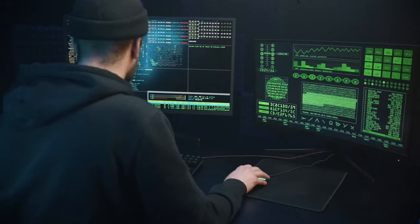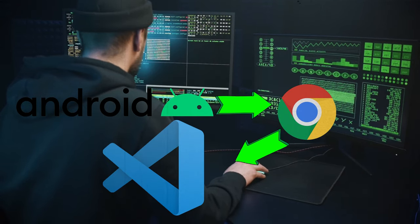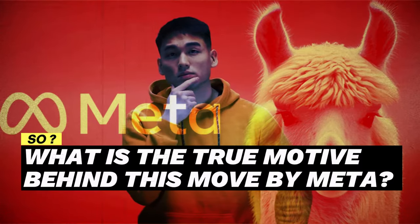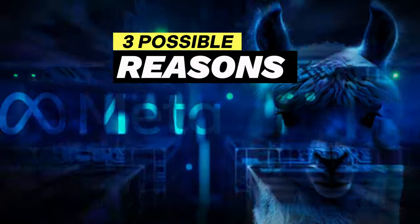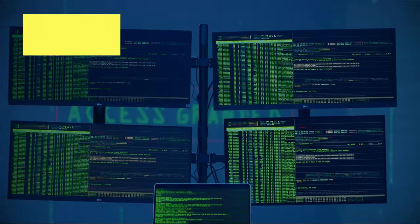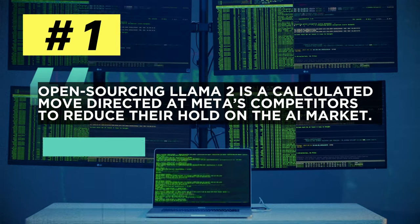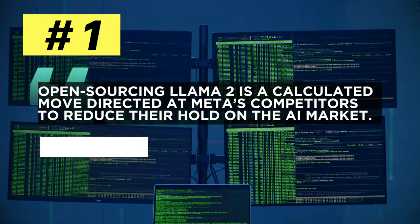As utopian as that comment from Nick sounds, the truth is that we're familiar with the strategic open-source tactic by big tech companies — the examples are everywhere, from Android to Chrome and even VS Code. So what is the true motive behind this move by Meta? There are three possible reasons. First, open-sourcing Llama 2 is a calculated move directed at Meta's competitors to reduce their hold on the AI market, taking away exclusivity from companies like OpenAI and Google.